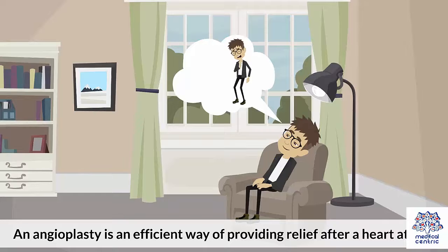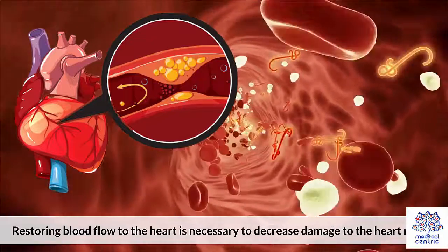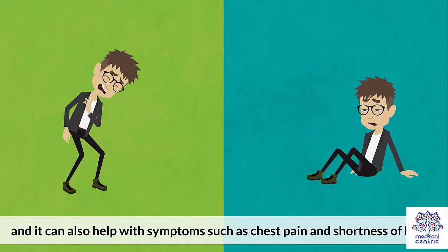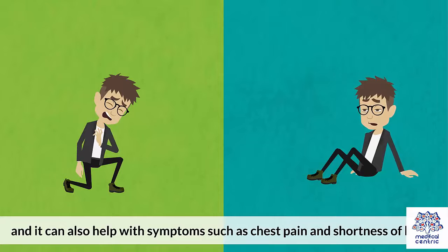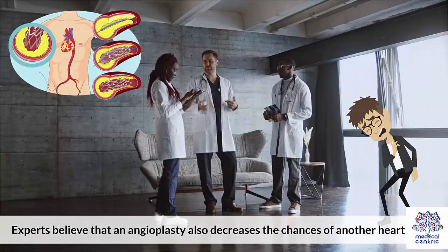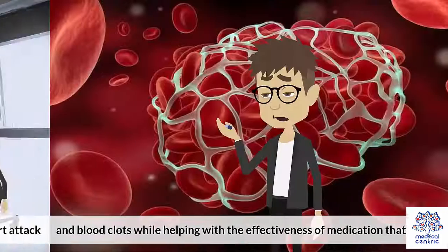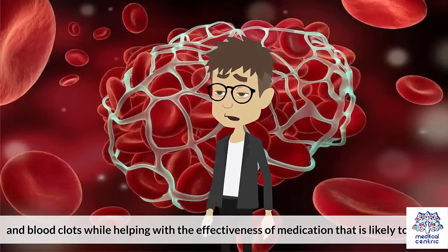Benefits: An angioplasty is an efficient way of providing relief after a heart attack. Restoring blood flow to the heart is necessary to decrease damage to the heart muscle, and it can also help with symptoms such as chest pain and shortness of breath. It can decrease the chances of a more invasive bypass procedure being required down the line. Experts believe that angioplasty also decreases the chances of another heart attack and blood clots, while helping with the effectiveness of medication likely to follow.